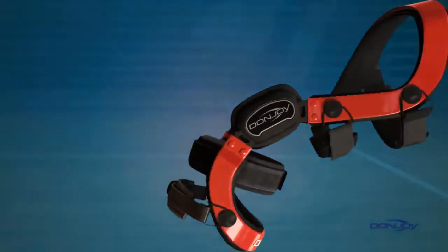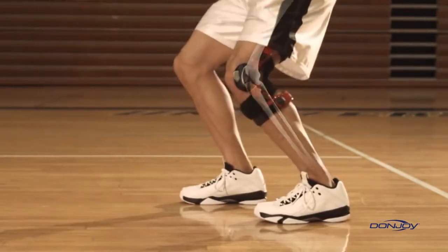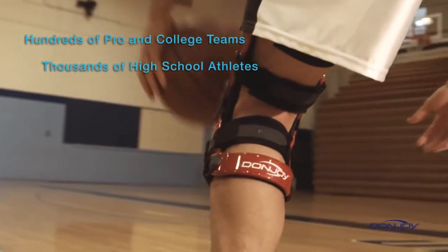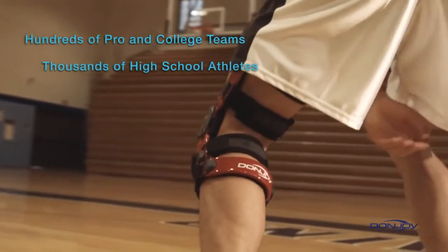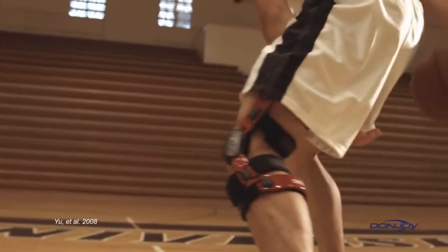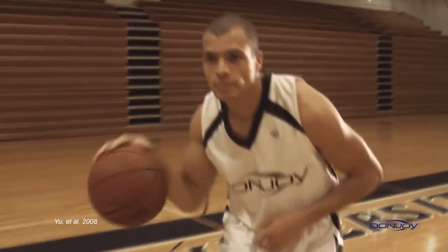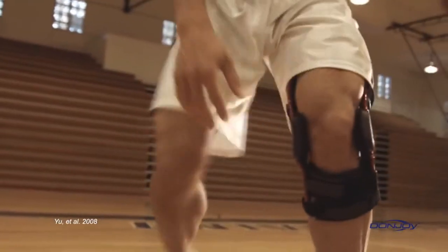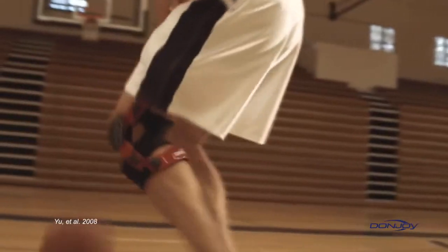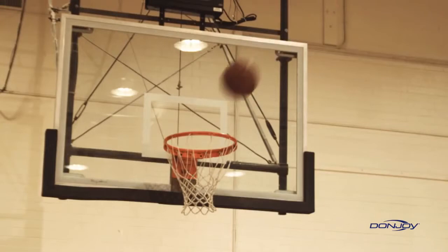DonJoy braces aren't just for rehabilitation. Many high school, college, and professional athletes, as well as weekend warriors, wear DonJoy braces as a preventative measure to guard against potential injury. A recent clinical study shows that athletes who trained wearing a DonJoy four points of leverage brace equipped with a ForcePoint hinge were estimated to decrease their chance of a non-contact ACL injury by over 50%. That's confidence every athlete can count on.